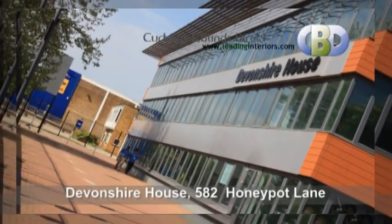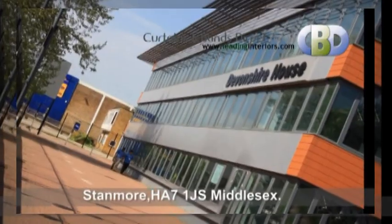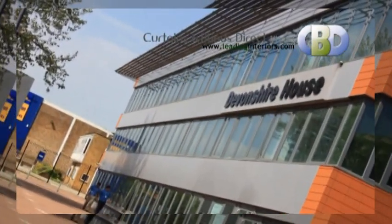At Devonshire House, 582 Honeypot Lane, Stanmore, postcode HA7 1JS, Middlesex.